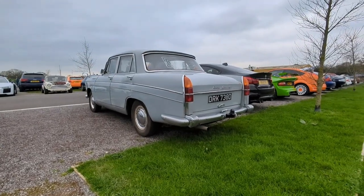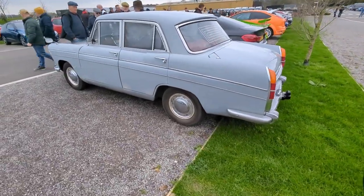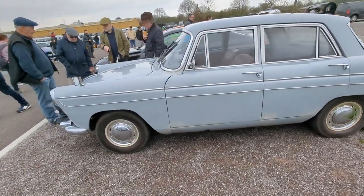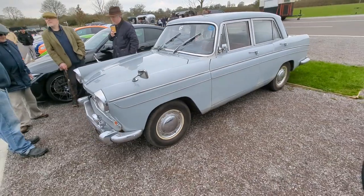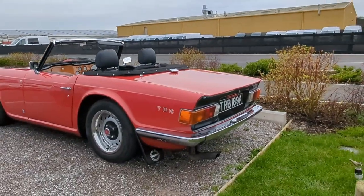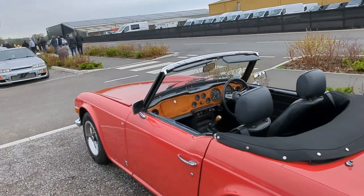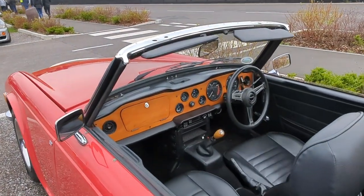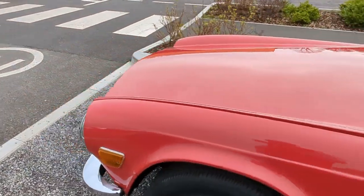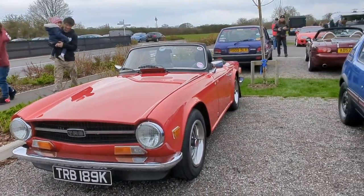Here's something you definitely don't see every day - this is an Austin Cambridge, I believe. I love it to see it out being used. I'm just looking at a TR6 in the red as well. I know Anson, Mr. Dizzy Cap himself, is a big fan of these. Very nice.